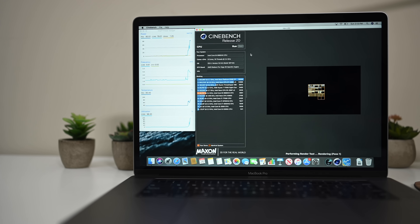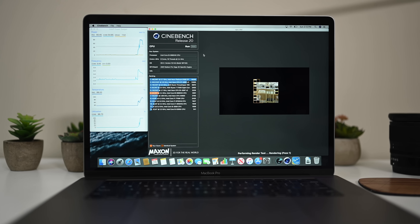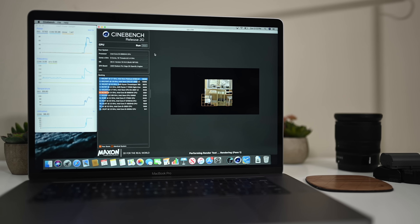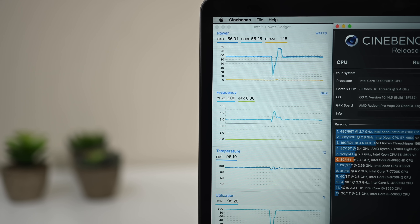To do our test, we need two things. We use Cinebench R20 — we used R15 last year, but there's been a new version, so we're on R20 this year. The results aren't directly comparable, but we're not really looking at the scores. We're going to be looking at the processor itself using Intel Power Gadget, which lets us see the utilization, speed, frequency, and temperature of the processor. We'll watch how long it sustains fast speeds and what it corrects down to when it gets too hot.